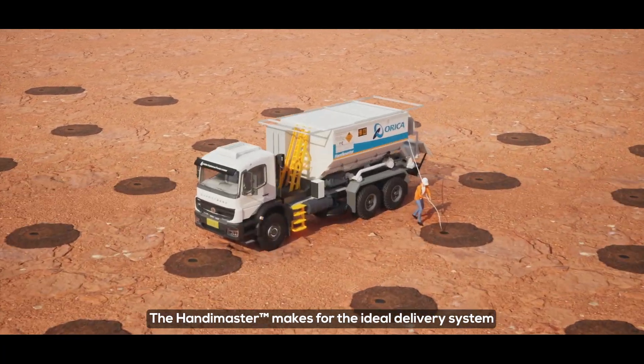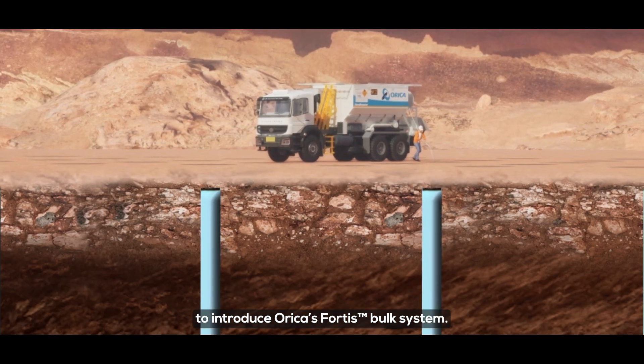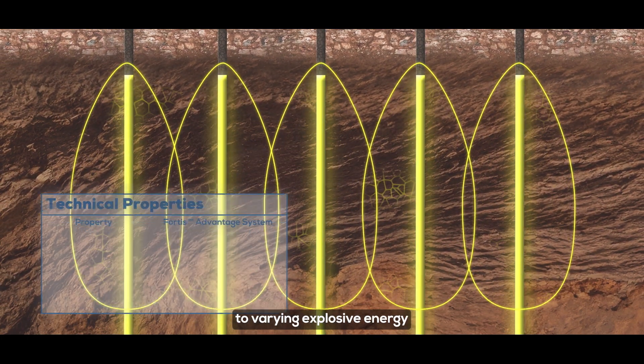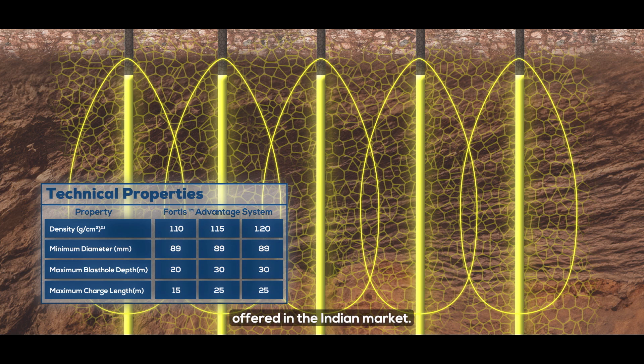The HandyMaster makes for the ideal delivery system to introduce Orica's Fortis bulk system. Fortis provides customers with access to varying explosive energy relative to conventional products offered in the Indian market.